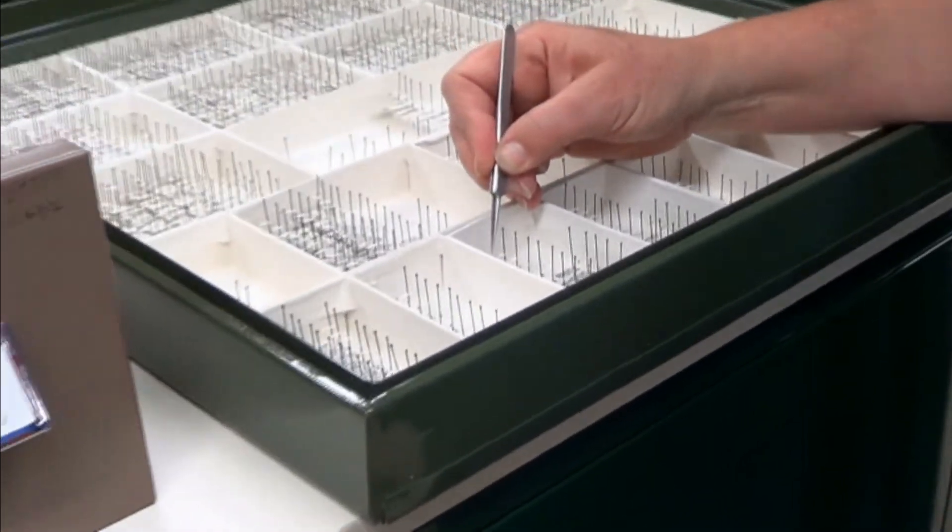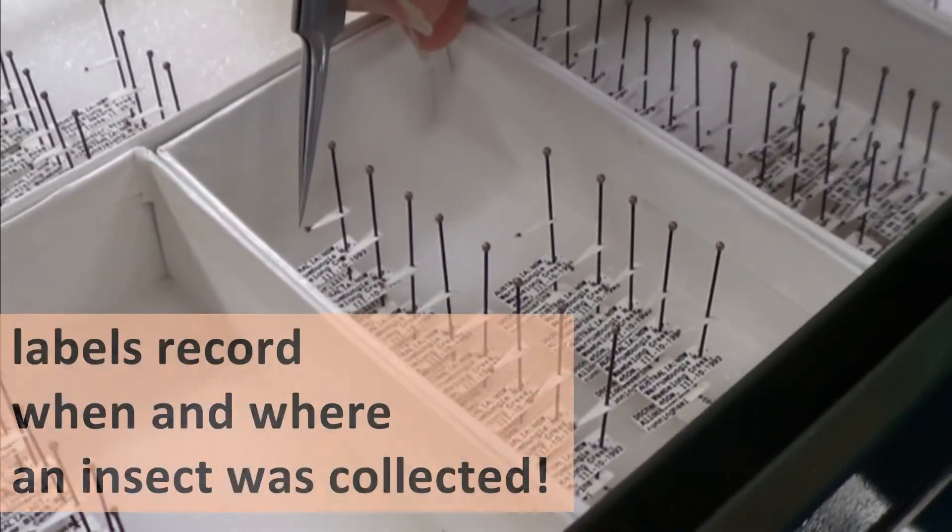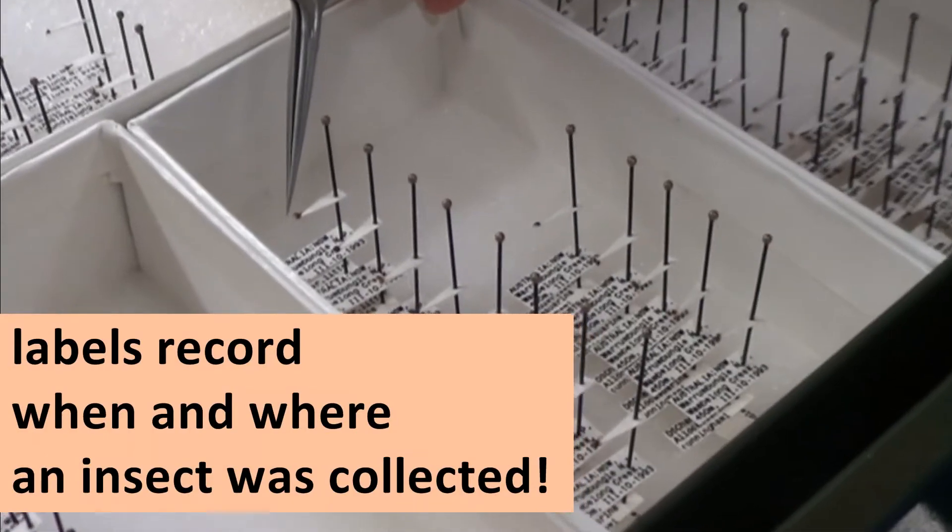Scientists need to know where and when an insect was collected, so all specimens, even these tiny beetles, have labels recording their information.